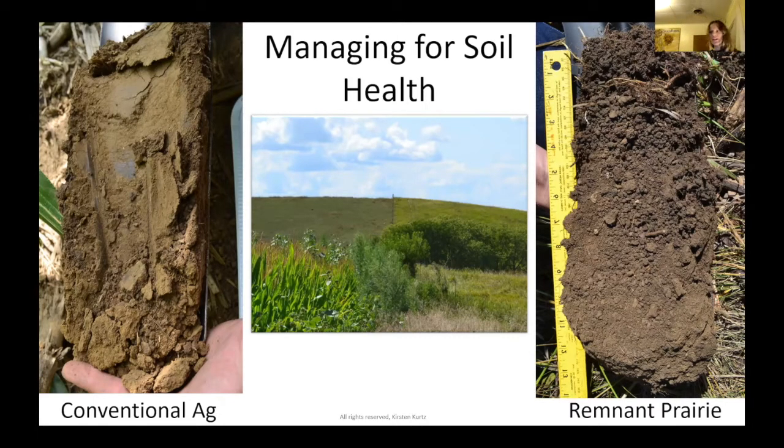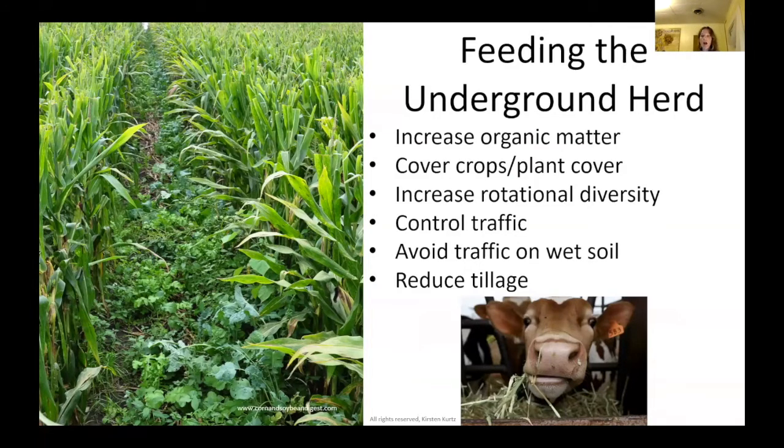I also wanted to include this middle picture — this is actually where I took the samples. On the left are the cornfields, and on the right is the remnant prairie. If you look at the horizon, the remnant prairie is actually physically higher than the soil on the agricultural side — you can see it from that distance. This is some really significant degradation.